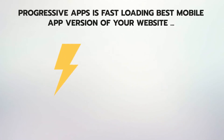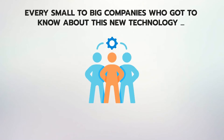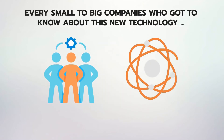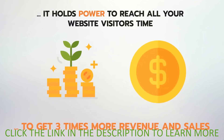Progressive apps are fast-loading, the best mobile app version of your website, which works better than traditional mobile apps or even websites. From the past six months, every small to big company that has learned about this new technology is running to make their progressive apps, because it holds the power to reach all your website visitors time and again via push notification messages to get three times more revenue and sales.